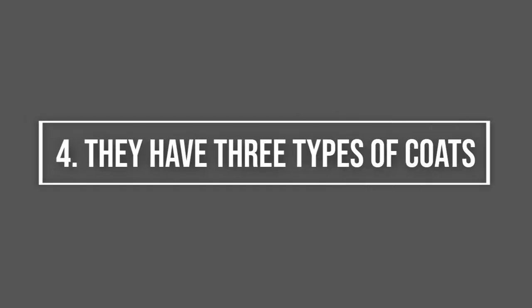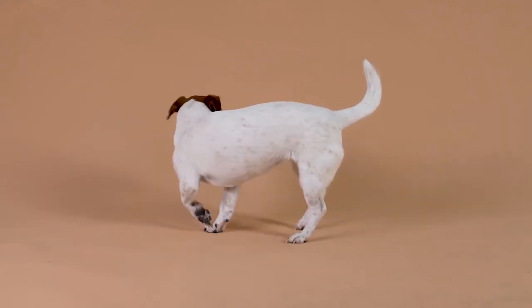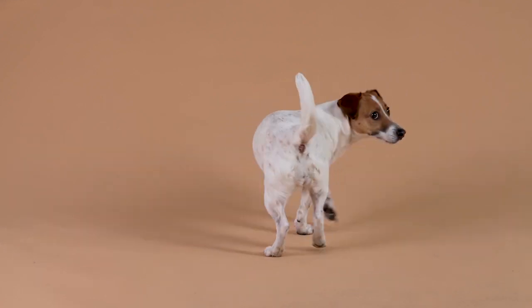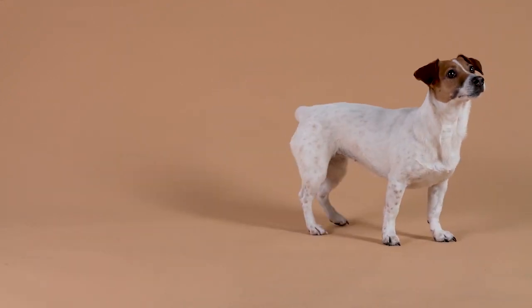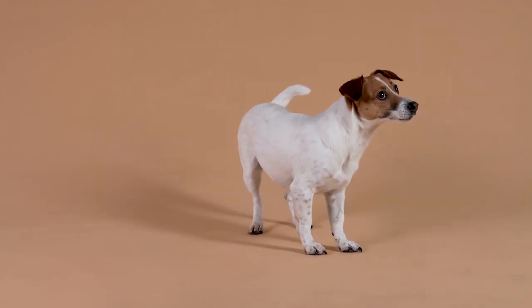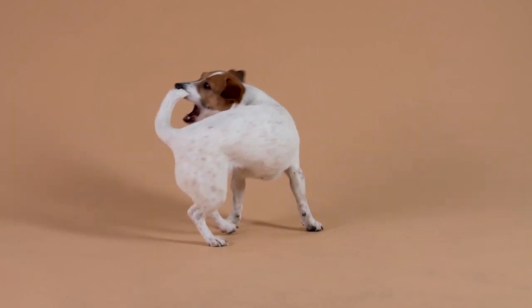Jack Russells have three types of coats. You may be thinking that all Jack Russells look the same, and yes, most of them sport the classic white and tan or white and black coat. However, if you look close enough, you'll notice that the texture of the coat is not all the same. They can have a smooth, broken, or rough coat.